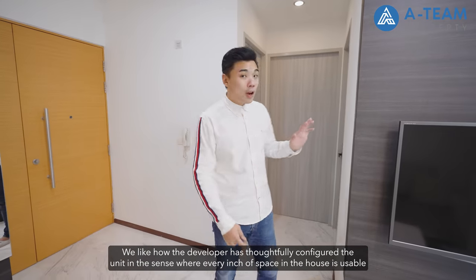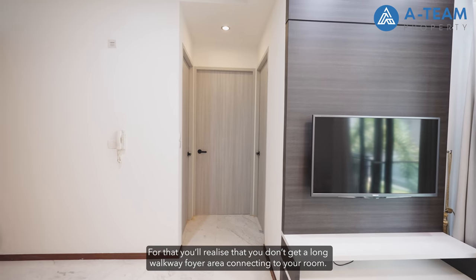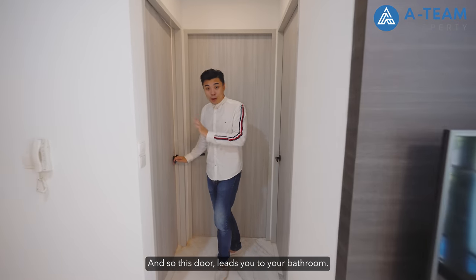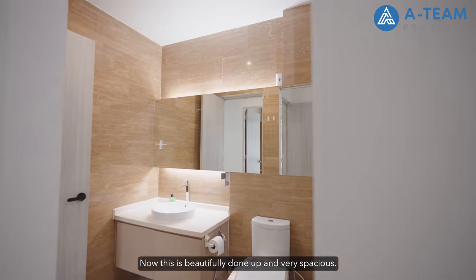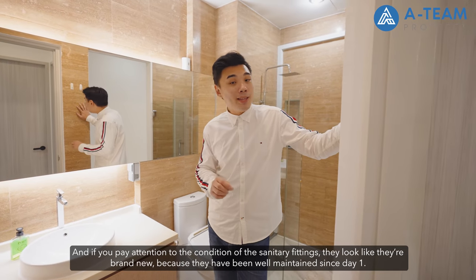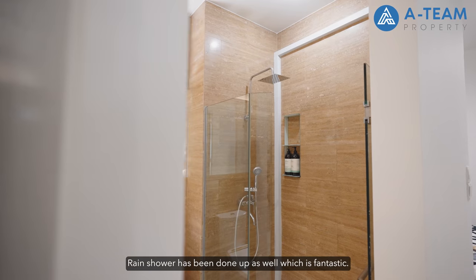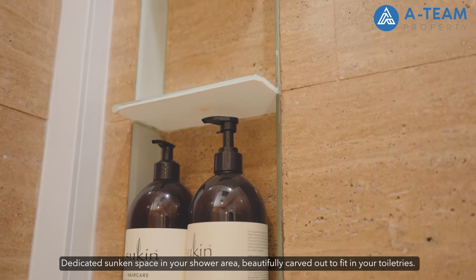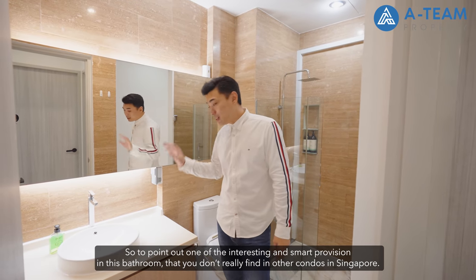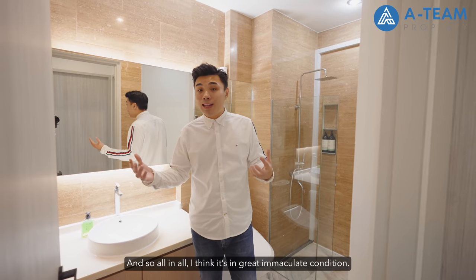We like how the developer has thoughtfully configured the unit so that every inch of space is usable, with not much wasted space. You don't get a long non-usable walkway connecting to the rooms. The bathroom is beautifully done up and very spacious, with a huge horizontal panel of mirrors. The sanitary fittings look brand new because they've been well maintained since day one. You get a classy round vessel basin with storage cabinets beneath, a wonderful multifunction WC, and a rain shower with a dedicated sunken space for your toiletries. There's also an electrical power point next to the vanity top — great if you use your hair dryer in the bathroom. Overall it's in great, immaculate condition.